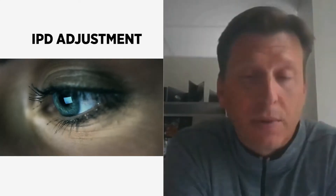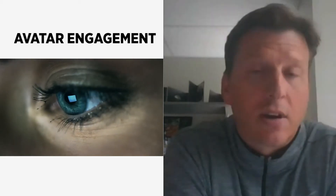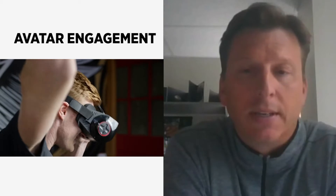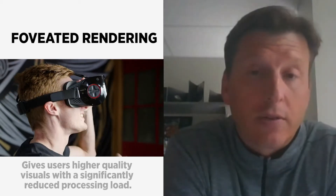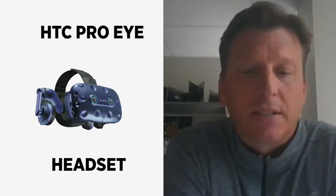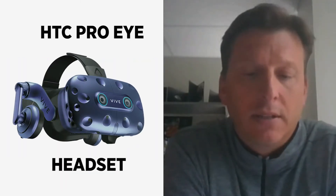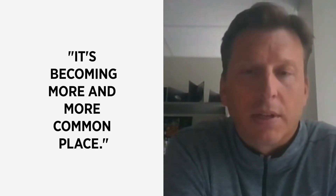In the VR space specifically, eye tracking can be used for IPD adjustment, more realistic avatar engagement, and foveated rendering to optimize performance in the device. HTC has also just announced that in their Pro-i version they've integrated eye tracking technology, so it's becoming more and more commonplace.